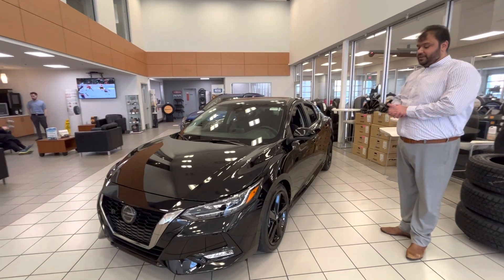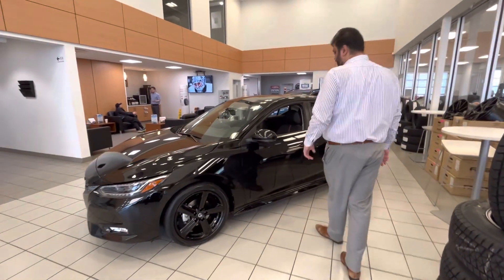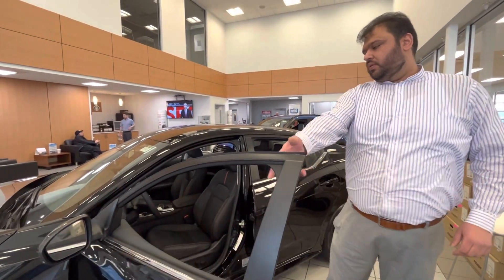Moving on to the side here, you do get your gorgeous aluminum alloy wheels which just enhance the look of the vehicle. Keyless entry on this one as well — as long as you have your keys on you, push the button and the doors will unlock.